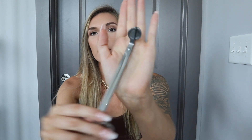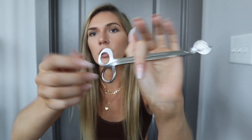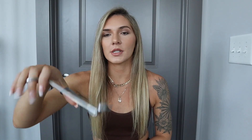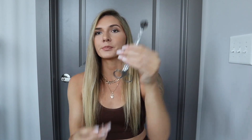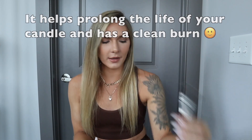Kind of going along with the whole candle thing, I have a wick cutter. These are one of those things you don't know you need until you have it. You're supposed to cut your wicks every time after burning, especially if you burn them for a while and they have that big blob of black on there — you're supposed to chop that off. This is amazing, and it was only like five bucks.